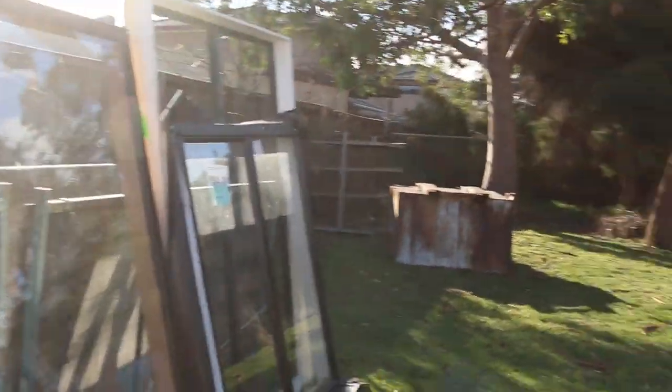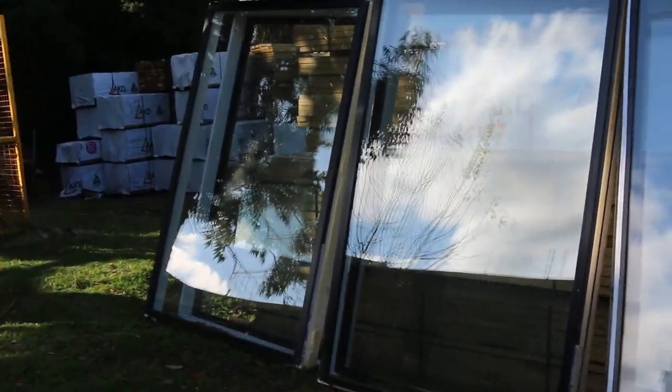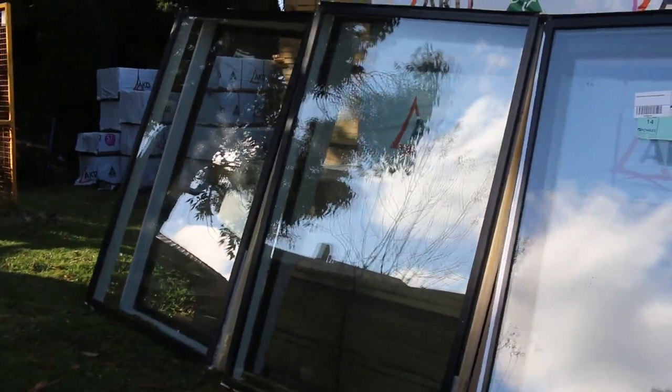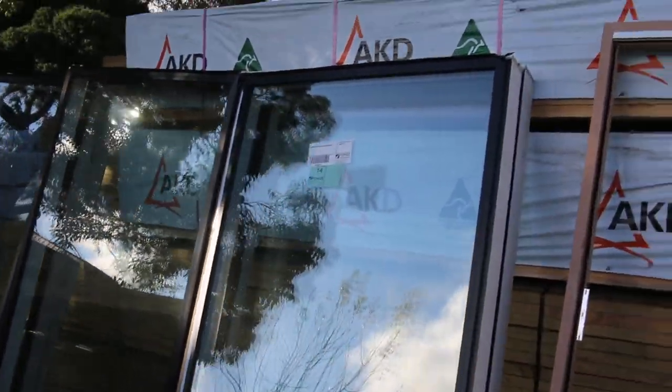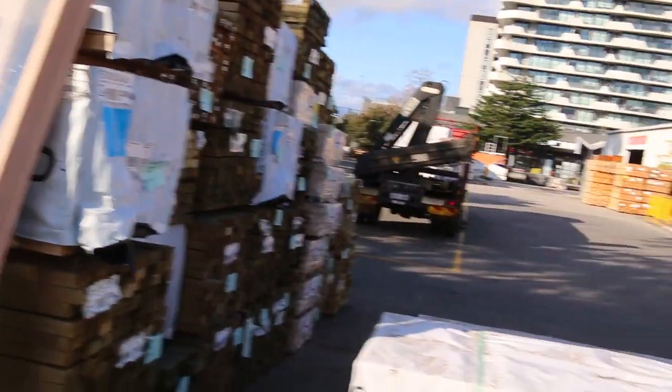That's all the way through to lot number 15, which is a nice cedar sliding door unit — a Western Ridge cedar sliding door unit. All that stuff's unreserved guys, so make sure you're here right from the start and don't miss out. Some really, really nice stock.